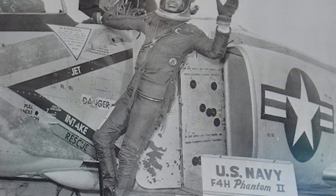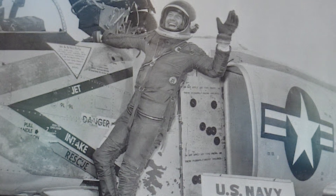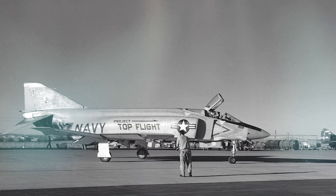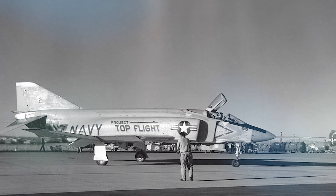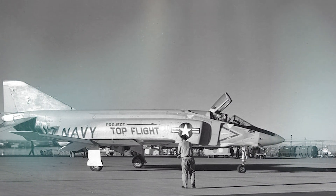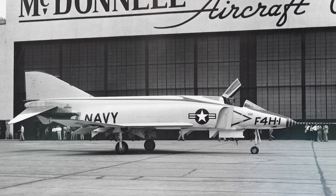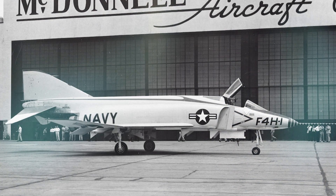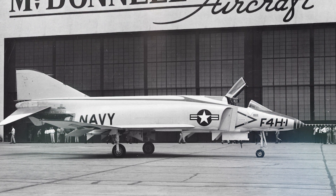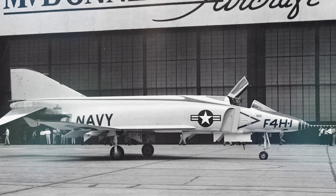The second prototype, bureau number 122-260, was fitted with water injection and flown by Commander Lawrence E. Flint in a series of 12 ballistic zoom climbs from 50,000 feet at maximum power between October and December 1959. According to Peter E. Davies's book 'Gray Ghosts,' radar and other non-essentials were removed from the plane along with the back seat. Higher thrust was achieved by adjusting the afterburner nozzle settings, fuel flow rates, and engine speed, just before entering Edwards AFB airspace and pulling up for the 3.5-G, 50-degree zoom climb.